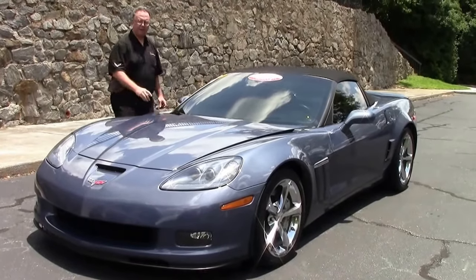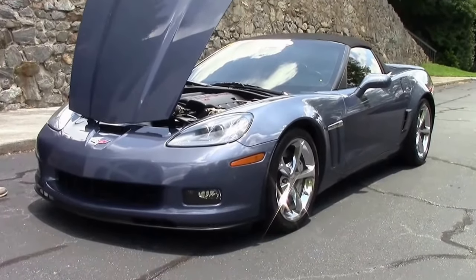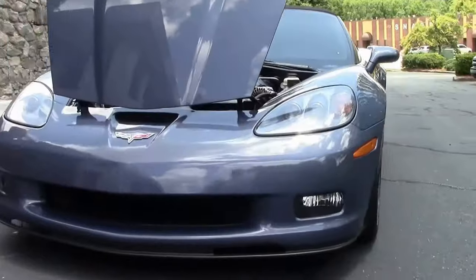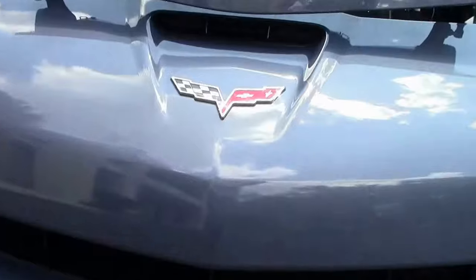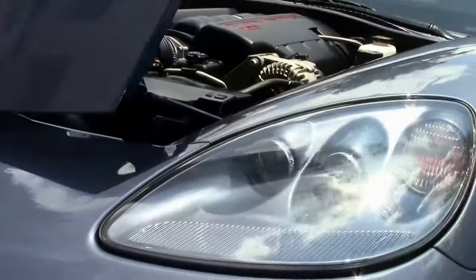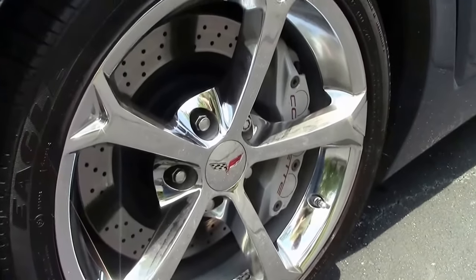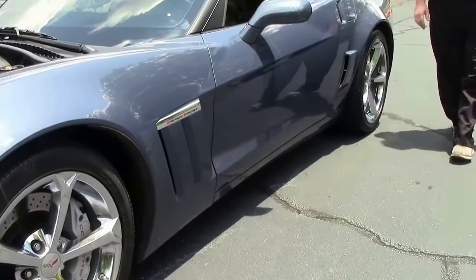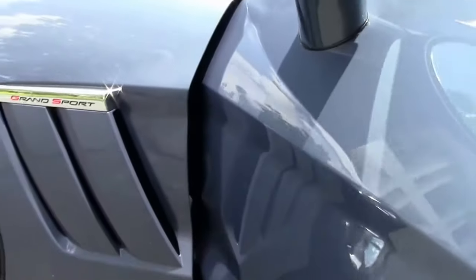Welcome to Buy A Vet. Today we're going to take a look at a 2011 supersonic blue convertible, automatic and completely stock. This car has plenty of factory options including the F55 magnetic selective ride control. Supersonic blue is a color that does not last long with us ever — it's an absolutely stunning look, especially with that beautiful ebony interior.